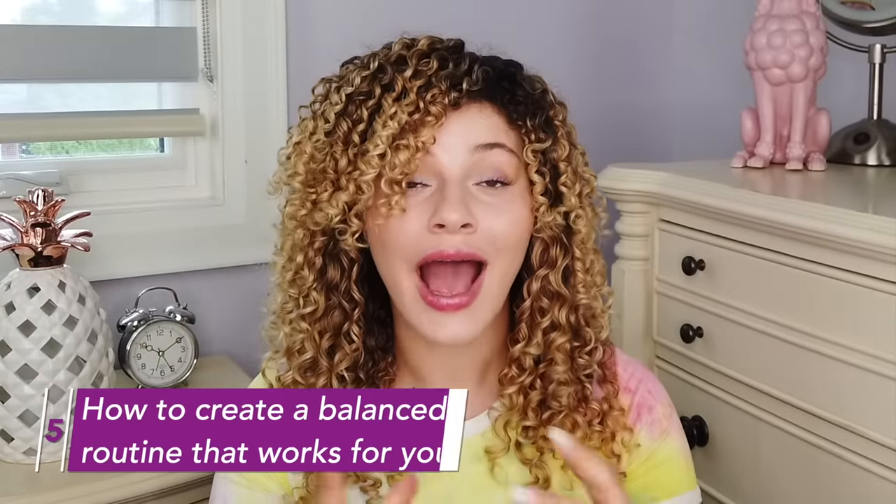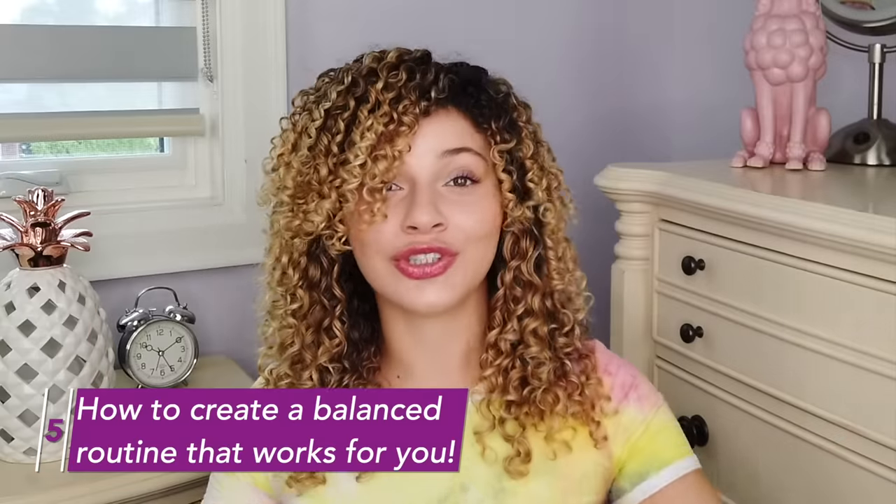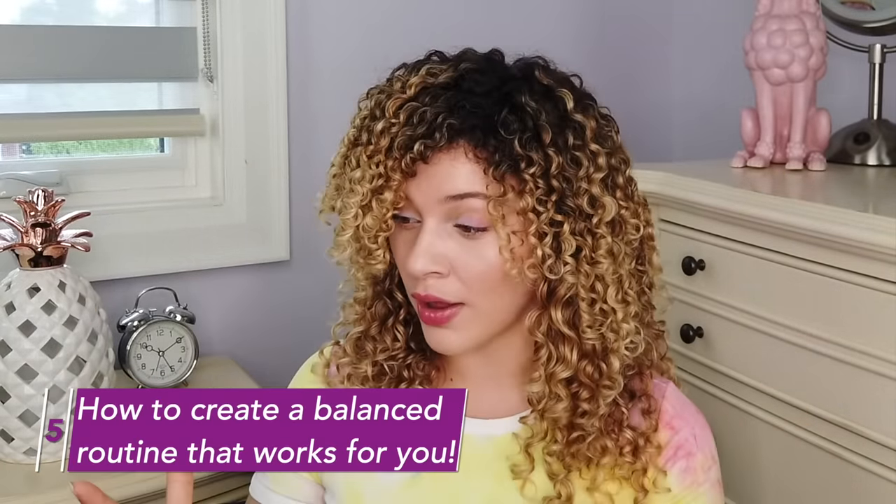Now that we know how to identify all of the ingredients in our products, it's time to talk about how to finally create the perfectly balanced routine for you. Now that we've analyzed our hair and our products, how can we put the two together? To create this routine, remember that most products for curly hair are moisturizing — most products have moisture — and there are many products out there that also have protein in them. It's those ones that you want to look out for. For me, I love seeing protein in my products. But depending on your hair needs, you want to determine how many of your products have protein in them on this wash day.